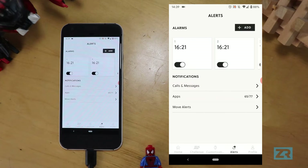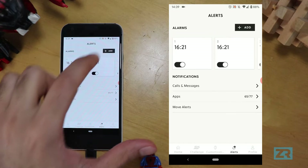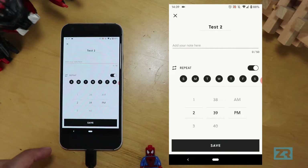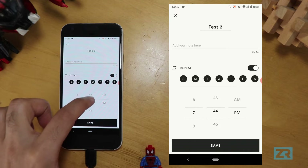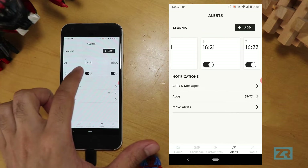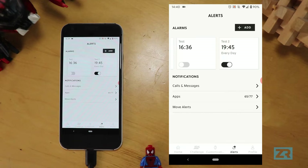The only way to set an alarm on the Hybrid HR is through the Fossil app on your phone — unlike the stopwatch or timer, you can't set alarms using the watch itself. To do that, open the app, tap Alerts, then edit existing alarms or press Add at the top to create a new one. You can title it, set it to repeat, add a note, and choose the time. It's a clunky and long-winded way to set alarms, but you can set as many as you want.